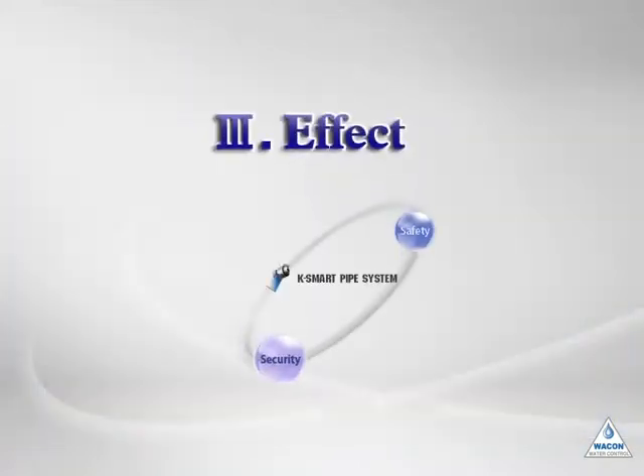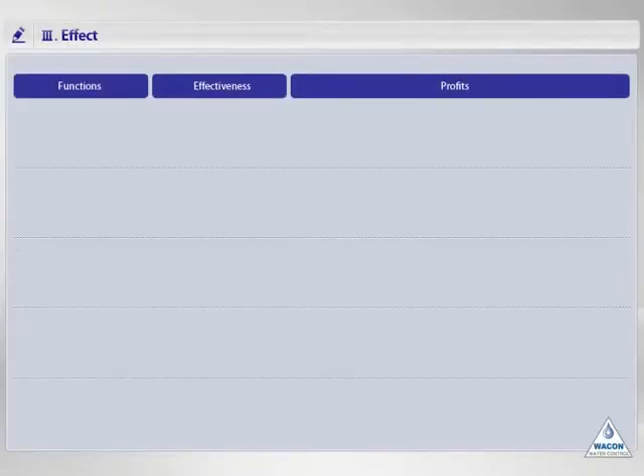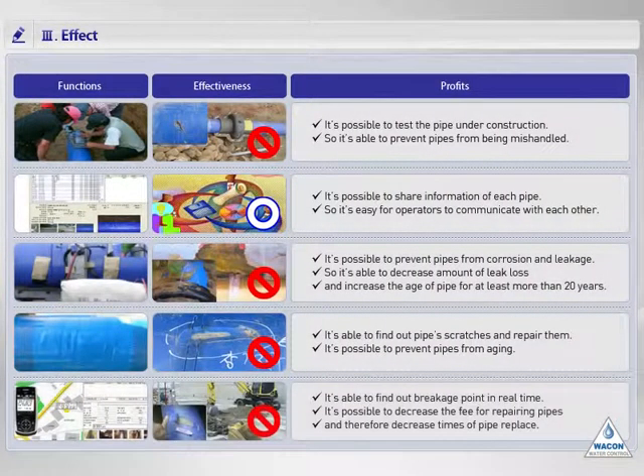The third is the effect. First, this system can prevent damages and mistakes by testing pipelines during construction. Second, operators can share information and communicate together using this system. Third, the age of pipes can be increased to more than 20 years because the anti-corrosion anode is used in the pipeline. Fourth, damaged pipes can be repaired promptly when a breakage event is found, keeping the initial state of the pipes. Fifth, operators can notice intuitively that any event has occurred because this system displays the location of the accident and alarms the operator's mobile phone.